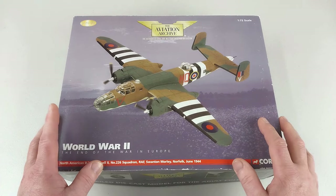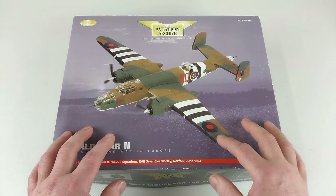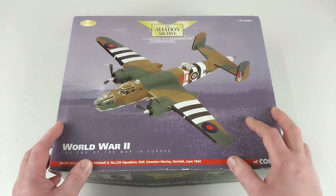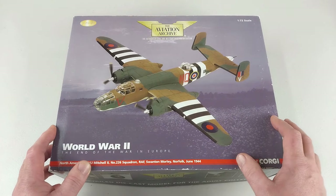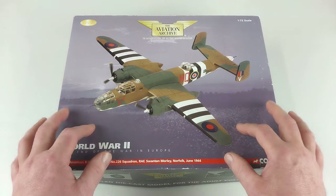They were briefly activated again in 1959 during the Cold War as part of Project Emily, and then disbanded in 1963. They were one of 20 strategic missile squadrons for the Thor ballistic missile sites. But let's talk about the model — we'll do the unboxing and check this diecast out.